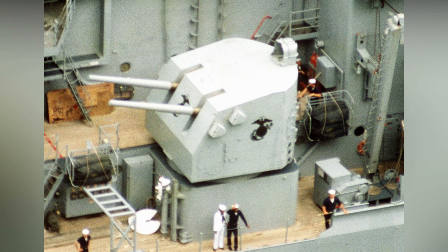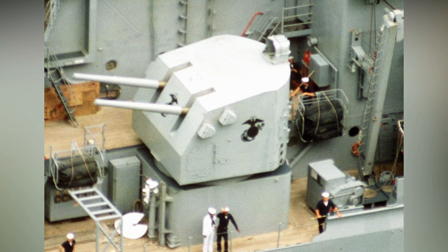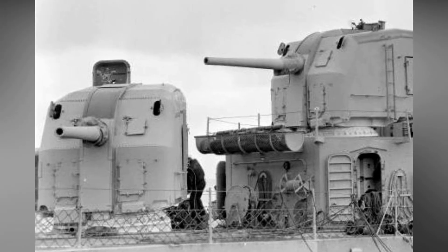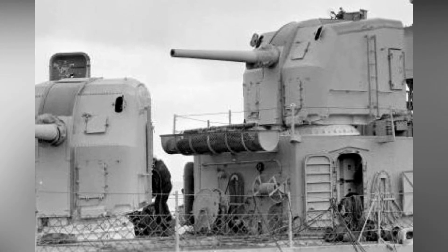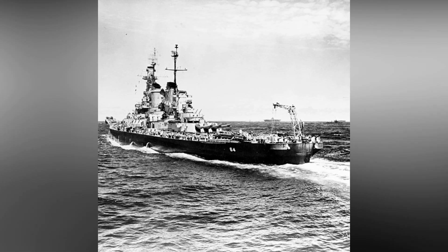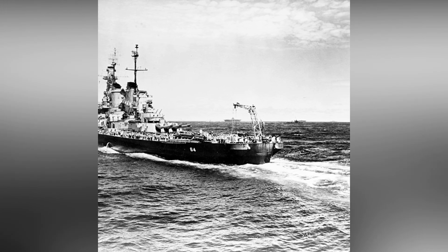Her secondary armament consisted of 25 Mark XII 5-inch rifles. These dual-purpose guns could hit stationary targets up to 9 miles away, as well as aircraft at closer range. The 5-inch guns were mounted in twin turrets, and the 5-inch gun caliber was arguably the best dual-purpose gun of World War II, first developed in the 1930s and used on almost all major U.S. warships built between 1934 and 1948.